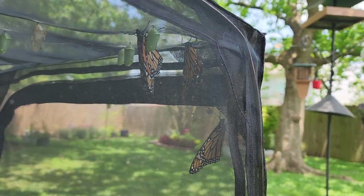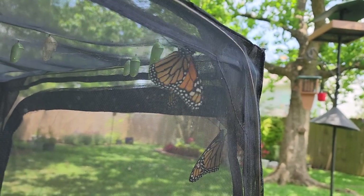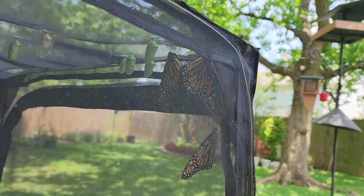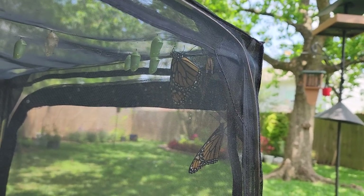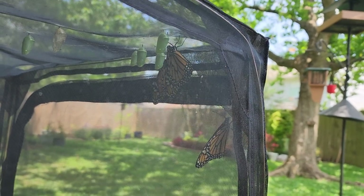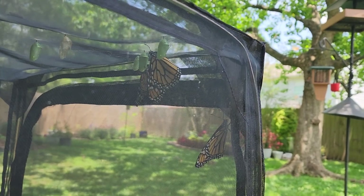Hello everyone and welcome to our backyard. We've got three beautiful Monarch butterflies to release today, and I'm going to bring you along as we release them.